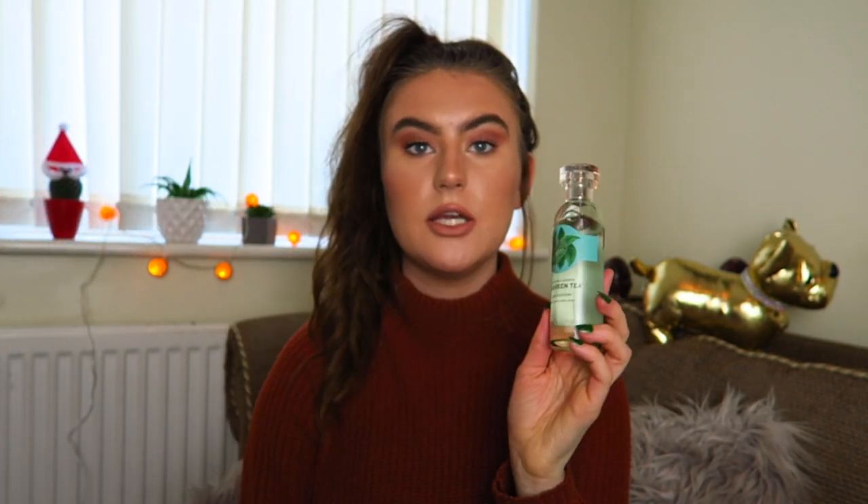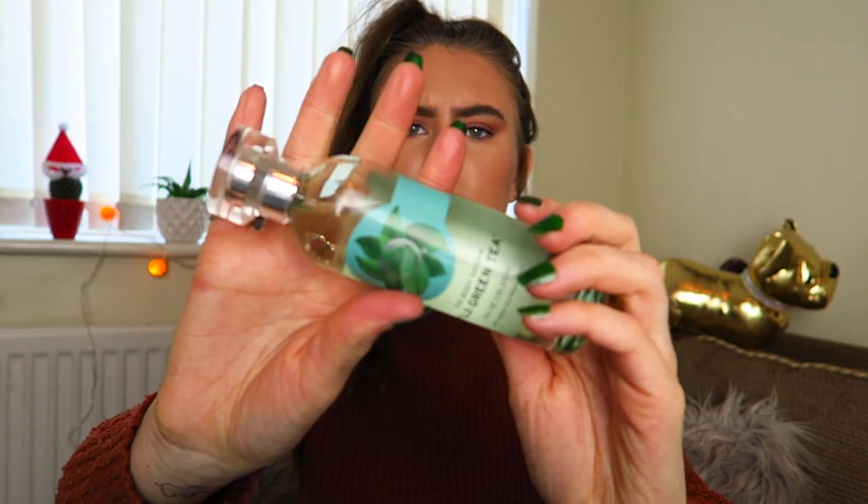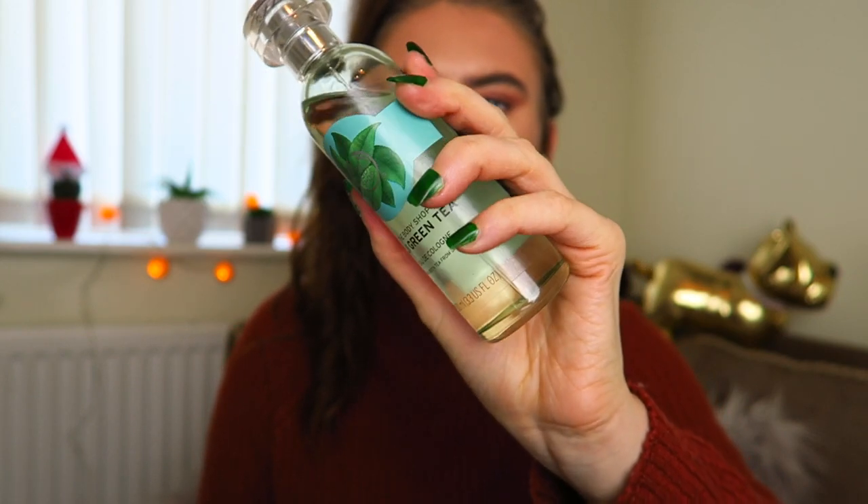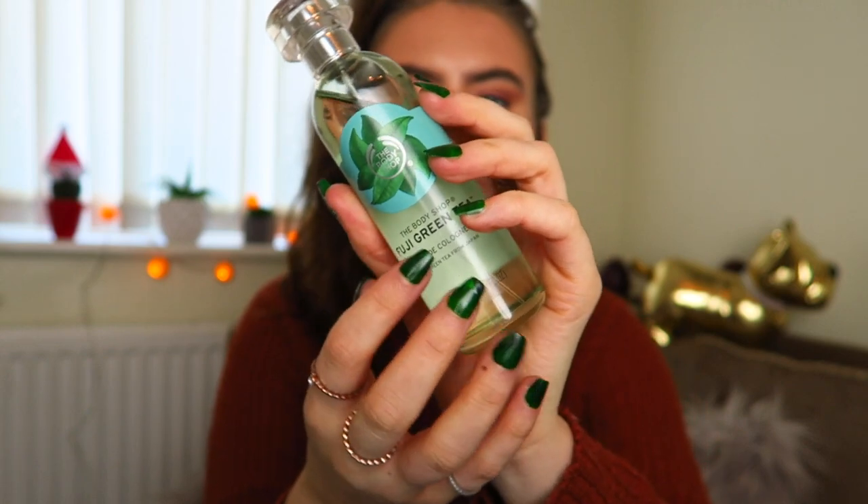Here we have the Fuji Green Tea Eau de Toilette — I am obsessed with this smell. I originally smelt the scent when I bought the Fuji Green Tea Shampoo and Conditioner and I was addicted to it. I thought, why not try it as a perfume? I'm so happy with this. The bottle looks very sophisticated — it would fit nicely in your bathroom — and it's not too expensive either, so it won't break the bank.